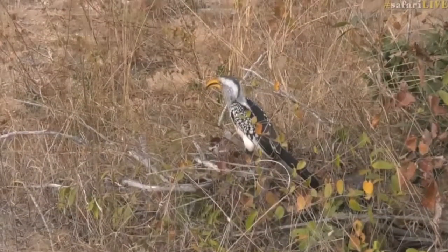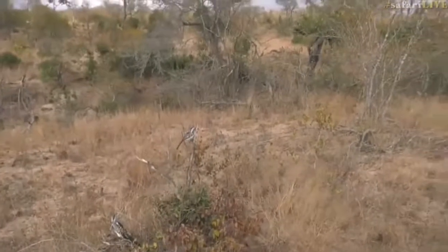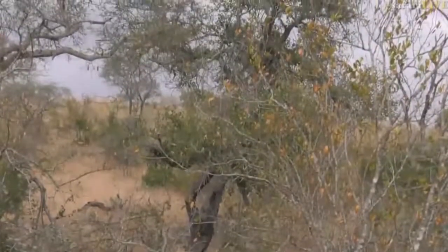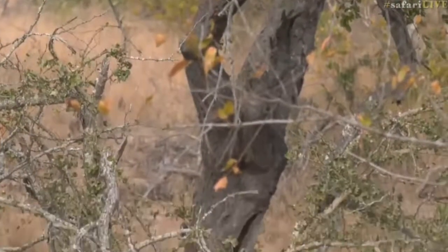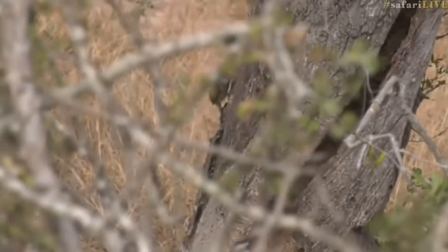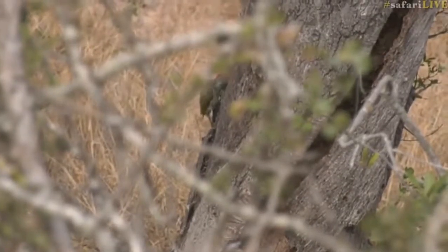There's also a woodpecker, Craig. Can you see it there? That big tree in the background — just that big tree in the middle of your frame. Go straight in and then down a little bit, go straight — there it is. Just on the edge of the tree, down, down. There — just see its head moving. So there's a woodpecker.